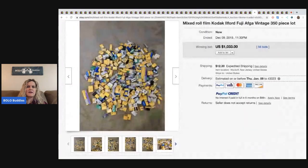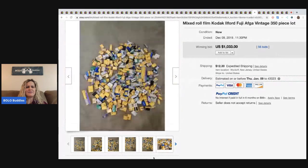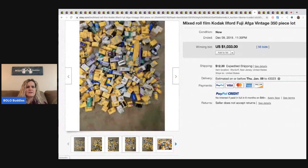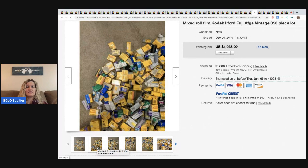The next item is this mixed roll film Kodak 350-piece lot. Sold for $1,033 and again 56 bids — that's odd. But yeah, that's amazing. $1,033! Super cool.